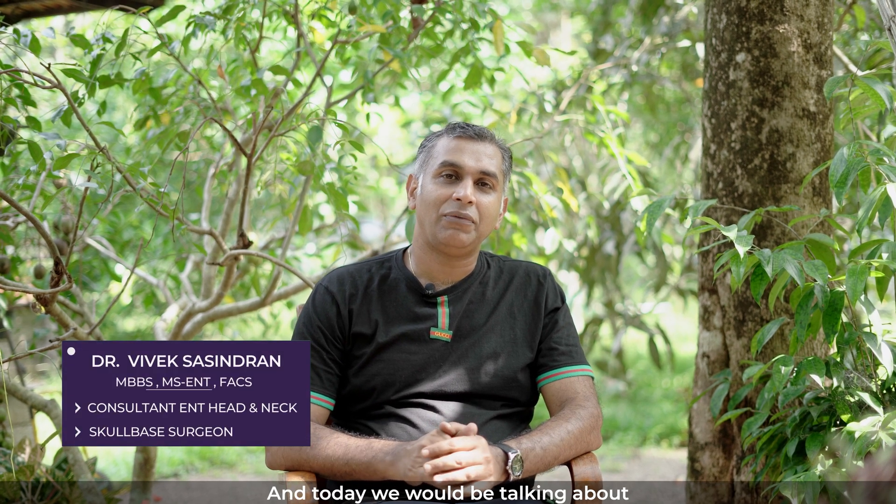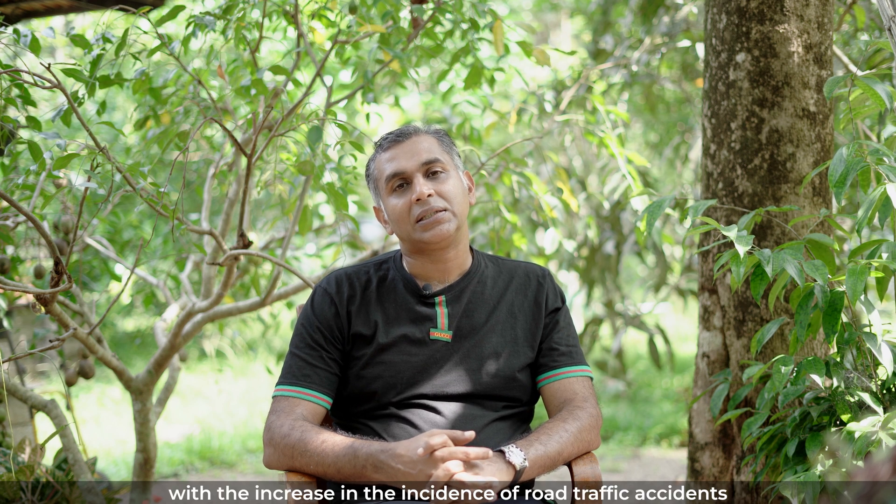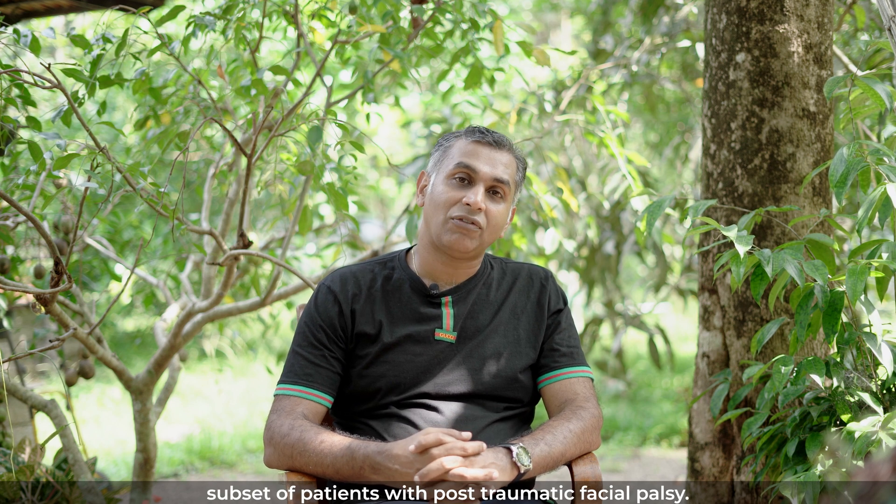Hi, myself Dr. Vivek Shashindran, and today we will be talking about traumatic facial palsy. In my previous video I did discuss about Bell's palsy, which is probably one of the most common causes for facial palsy. Now, with the increase in the incidence of road traffic accidents, we fairly come across a large subset of patients with post-traumatic facial palsy.